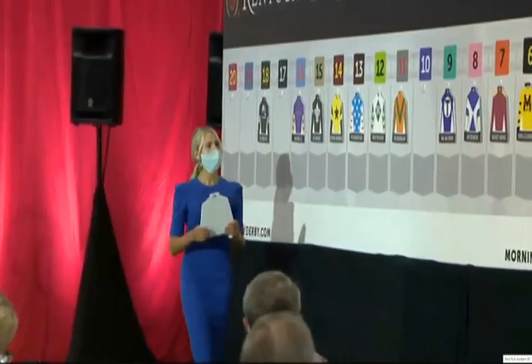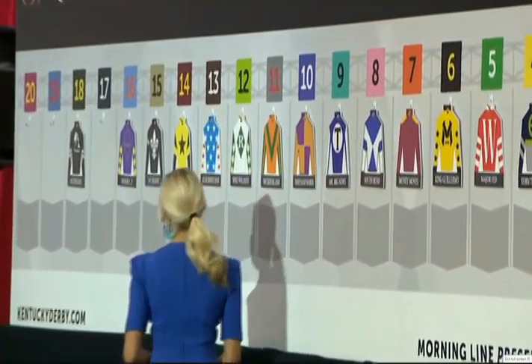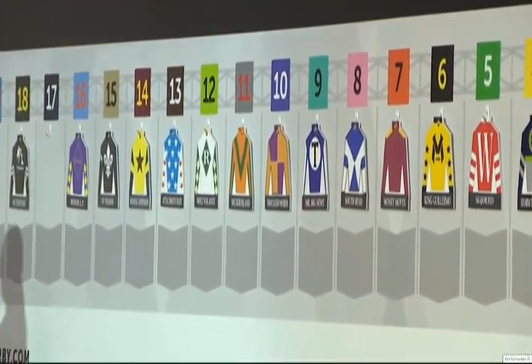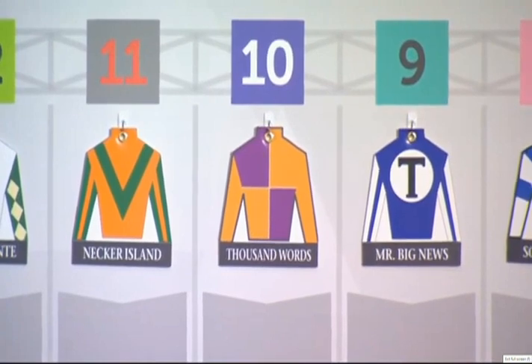Number 10: Thousand Words, Florent Geroux. Trainer Bob Baffert is ranked third in total number of Kentucky Derby starters coming into the year with 32. Thousand Words went off form earlier in the spring but has come back strong. Florent Geroux ran third on Gunrunner in the 2016 Kentucky Derby — this is his fifth Kentucky Derby mount. Thousand Words, number 10.